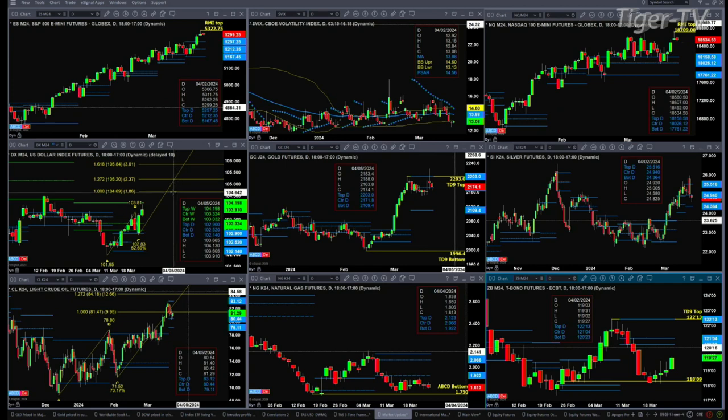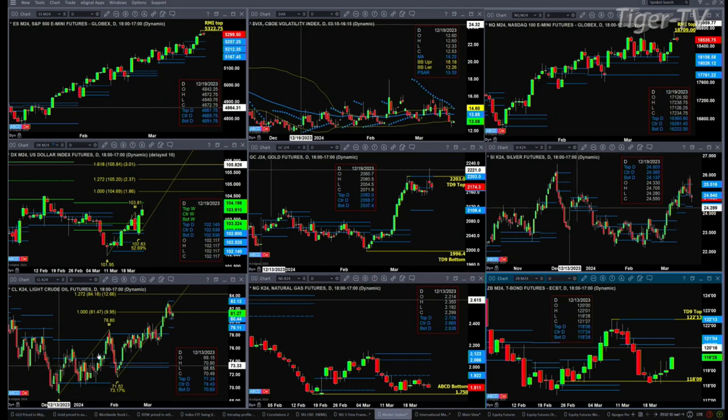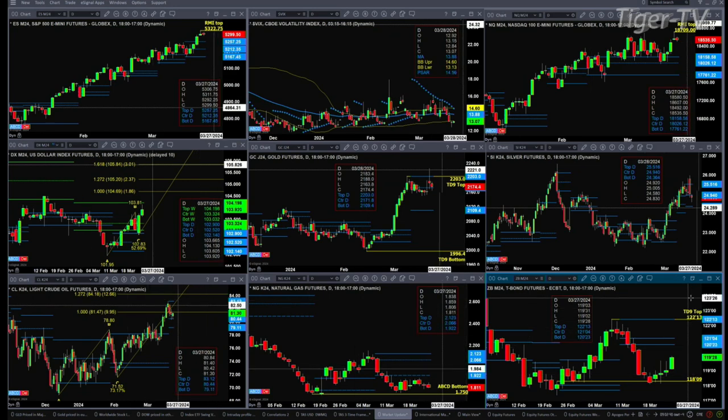It does have resistance at $104.19. A price close above $104.19, the dollar's on its move, and that move will take us to about $105.20. That would then create a problem for the TD9 count top that is inside of gold — could get us back to $2,109. Silver is consolidating within its profile support at $24.36. You've got a sell the D-point pattern inside of Light Sweet crude, price consolidated within its profile support down at $79.11, resistance up at $83.12. And the 30-year Treasury looks like it wants to target that $120.23 to $121.04 level.